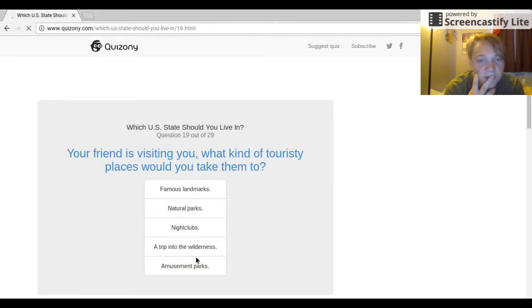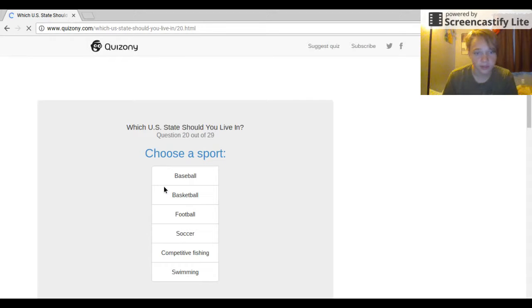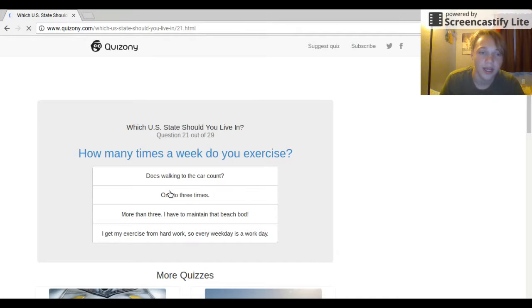Your friend is visiting you — what kind of place would you take them to? A trip into the wilderness, an amusement park, or a famous landmark? I think a trip in the wilderness. Choose a sport — basketball. How many times a week do you exercise? Does walking to the car count? I mainly work hard, so every weekday is a work day. I'll say one to three times.